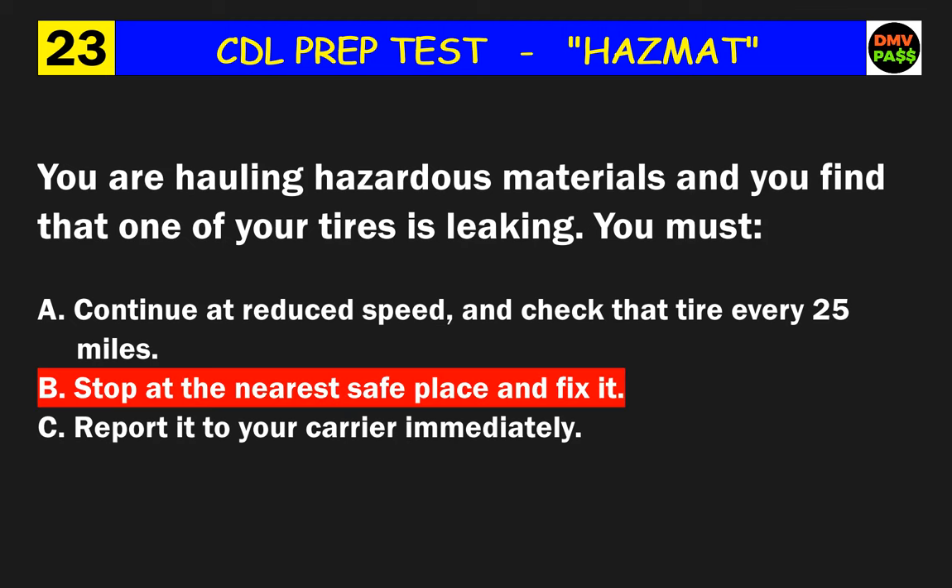Question 43: A dated certificate of radioactive materials training must be what? The correct answer is C: carried by the driver.